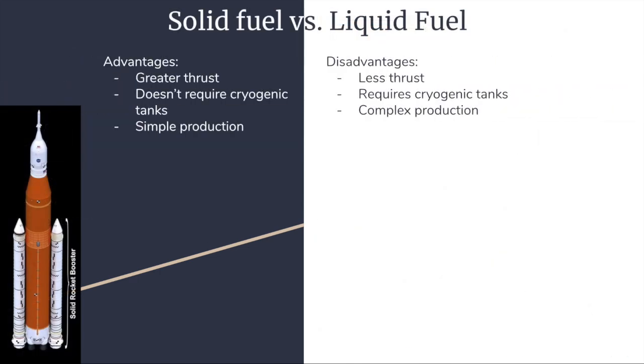Compared to liquid fuel engines, solid rocket boosters have both advantages and disadvantages. Because solid rocket boosters use solid fuel, they provide greater thrust with less weight and don't require a cryogenic tank, which liquid fuel engines need to stay cool. Solid rocket boosters are also simpler and cheaper to produce, and because they're reusable, you don't need to make so many of them. However, solid rocket boosters also have disadvantages. Once they're ignited, they can't be re-ignited, meaning they have to use all of their fuel in one go. Liquid fuel has the advantage of being controllable.